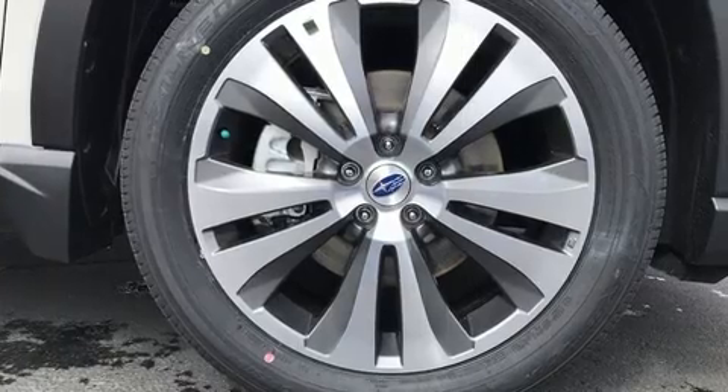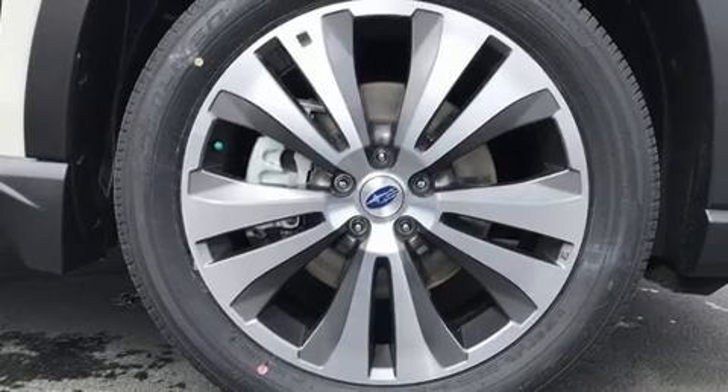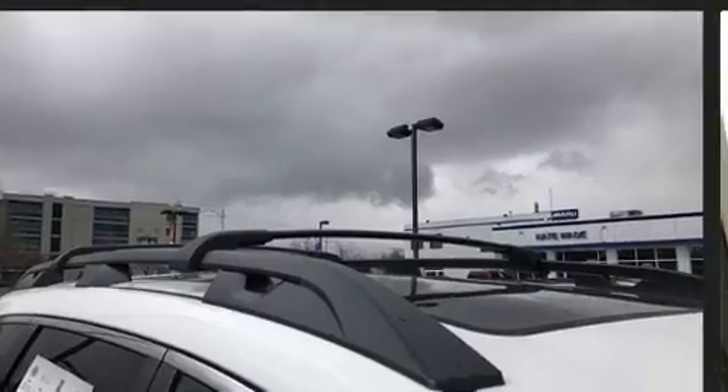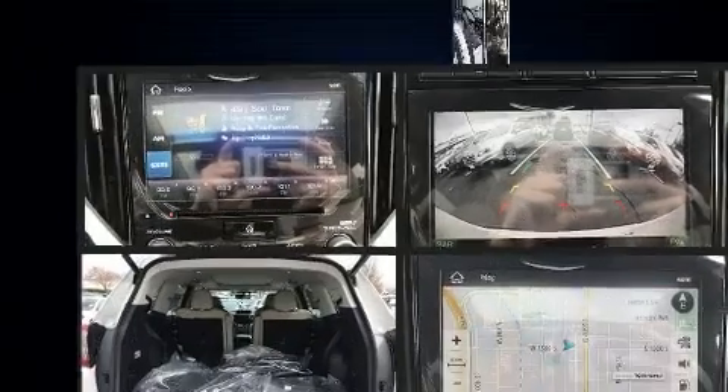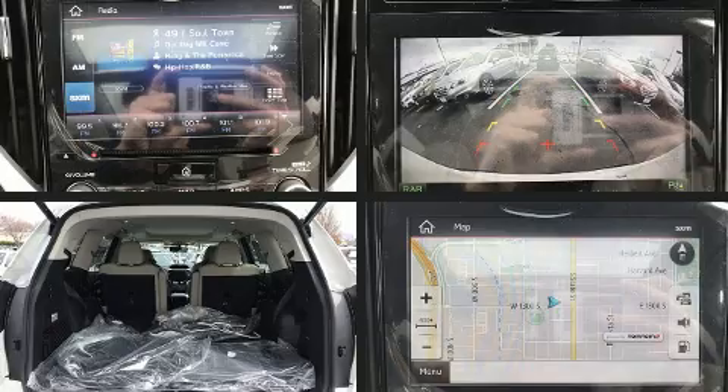You and your passengers will enjoy the stereo system which includes a CD player with MP3 capability, steering wheel mounted audio controls, and 14 speakers yielding maximum audio versatility.